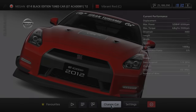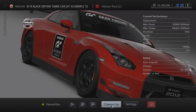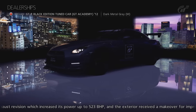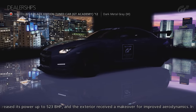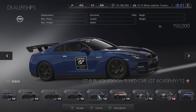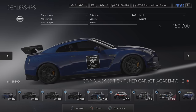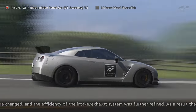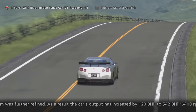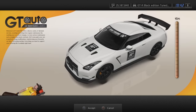The penultimate round of GT Academy 2012 featured the Nissan GT-R Black Edition Tuned Car GT Academy 12, an improved version of the GT-R from round 6. If you got all golds in round 7 then this car would have found its way into your garage. If not, then sadly you would have missed the boat. According to GT Fandom, it cannot be purchased, traded, won or obtained in any other way.